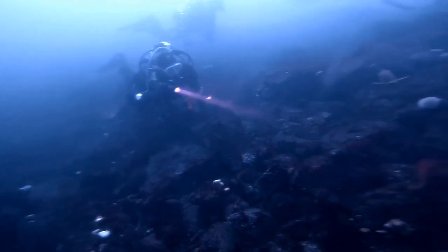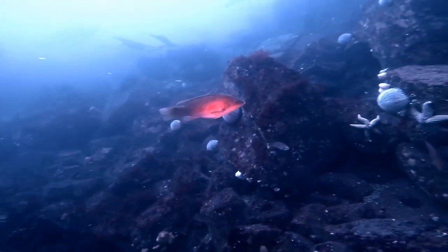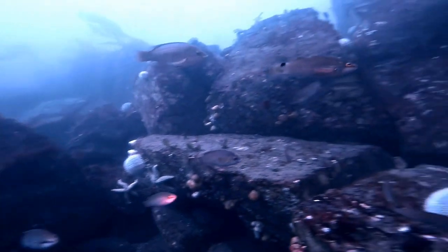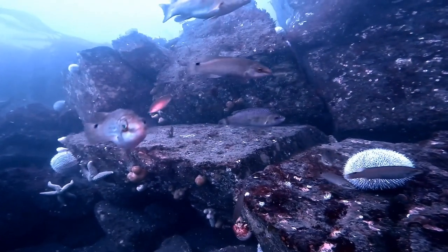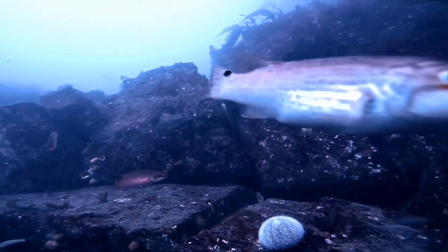Here we're underwater and you can see the divers. In front of us is a ballan wrasse swimming across, and the other small fish that you can see here are wrasse — they're gold sinny wrasse. You can recognize them by the little black spot on their tail.